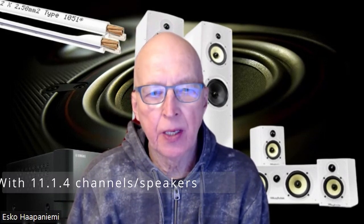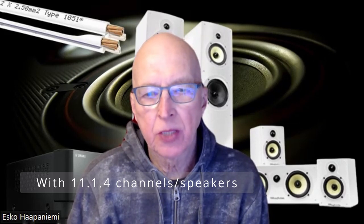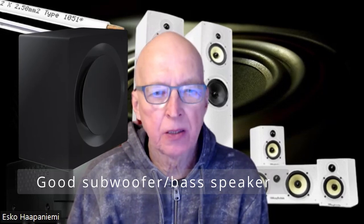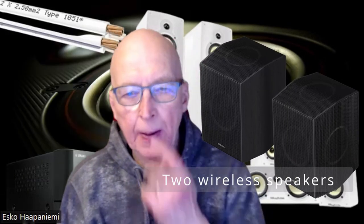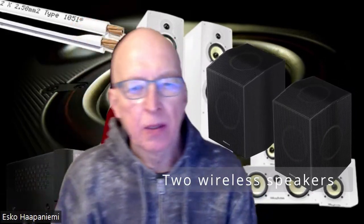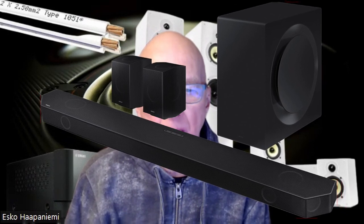They both have 11.1.4 channels. There are 11 channels in the soundbar, one bass woofer, and two extra wireless speakers which have two different channels also.